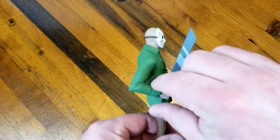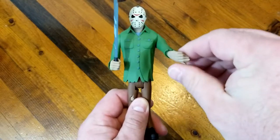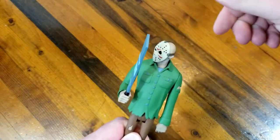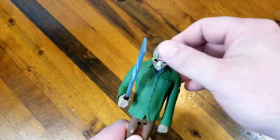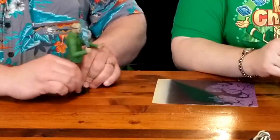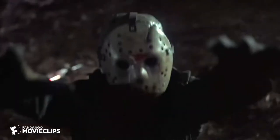Something to keep in mind with NECA figures is they have very limited articulation. Their arms move at the shoulder. It isn't often, if ever, that you get elbow movement. The wrists do have some twisting movement, which is nice. The heads go left and right, and some figures have more up and down than Jason does. The legs do that stiff Frankenstein monster walk — very stiff. The only downfall is, especially with Jason and his machete, you don't get a whole lot of posability, but they still look really neat out of the box.